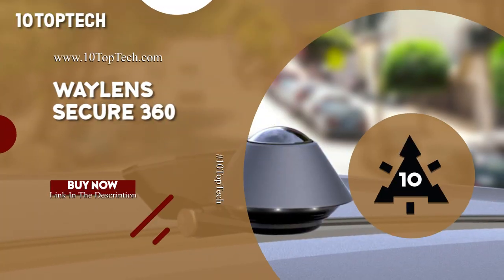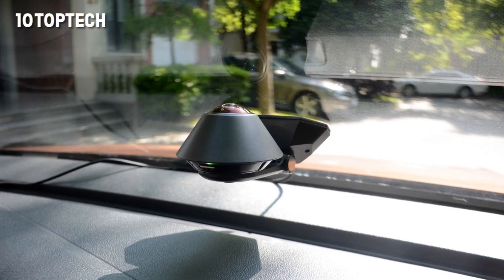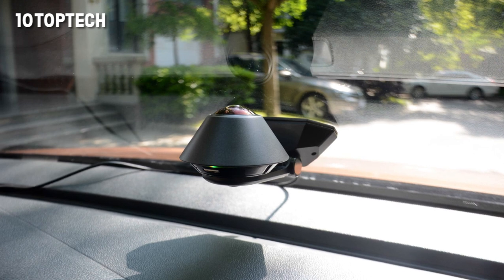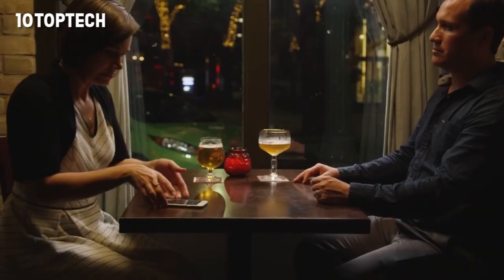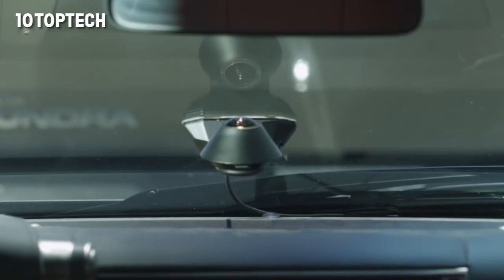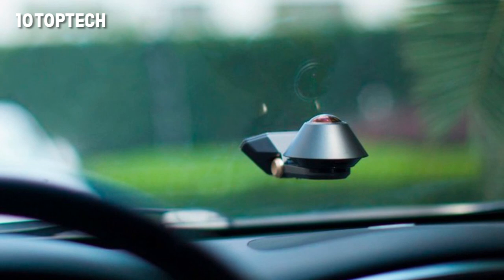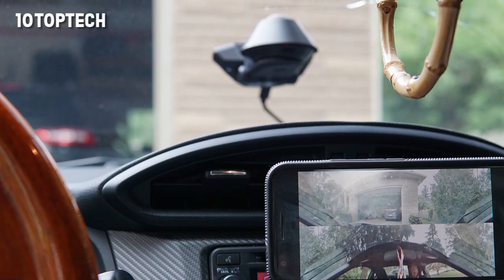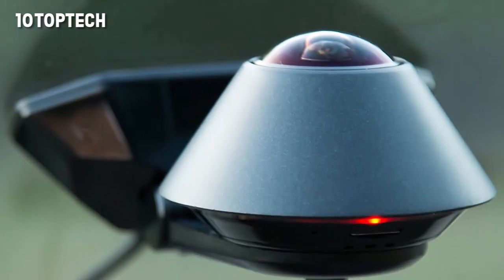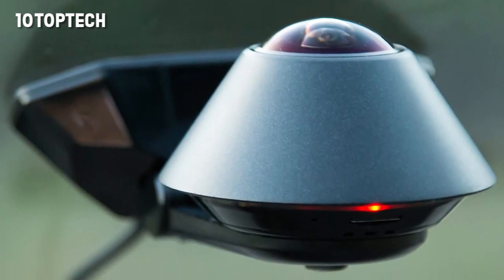Wayland Secure 360. The Wayland Secure 360 is a 4G automotive security camera that records whether you're in your car or not, with a 360-degree view around your vehicle. Their Secure app can access video data, add highlights, upload video to the cloud, and gives you multiple modes of viewing. Video can be viewed in an immersive panoramic view or in a split-screen mode that shows the exterior 180-degree view and an interior view at the same time.